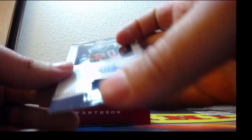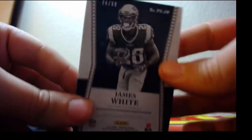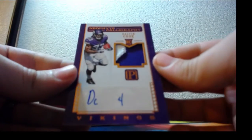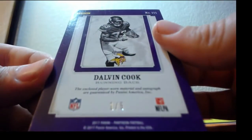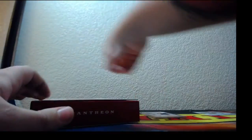And patch auto of James White — his is a sticker — Patriots hitting again here, 74 out of 99. And what a beauty: two-color patch auto RPA of Dalvin Cook for the Vikings — Minnesota — 1 of 5! RPA of Dalvin Cook, 1 of 5 — that will get a one-touch.